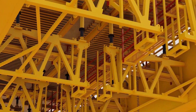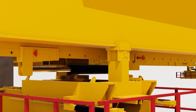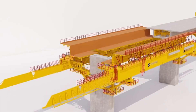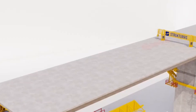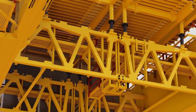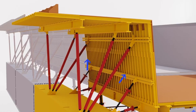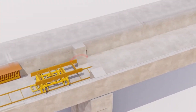Each span can be poured in one go or in multiple stages, offering unmatched flexibility for both railway and road infrastructure projects. Structors doesn't just support bridges — it supports progress, proving that large-scale construction doesn't have to come with large-scale disruption. The future of bridge building isn't coming; it's already here, rising span by span.